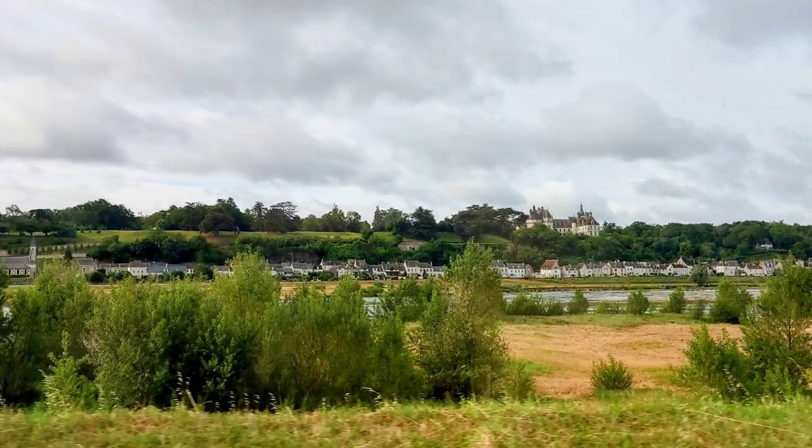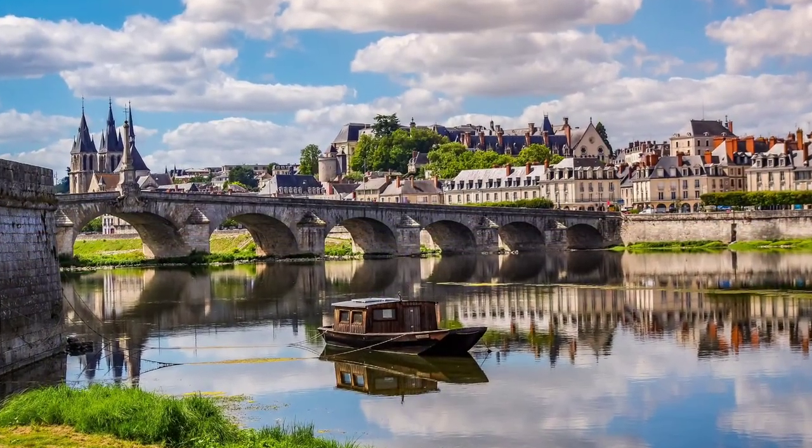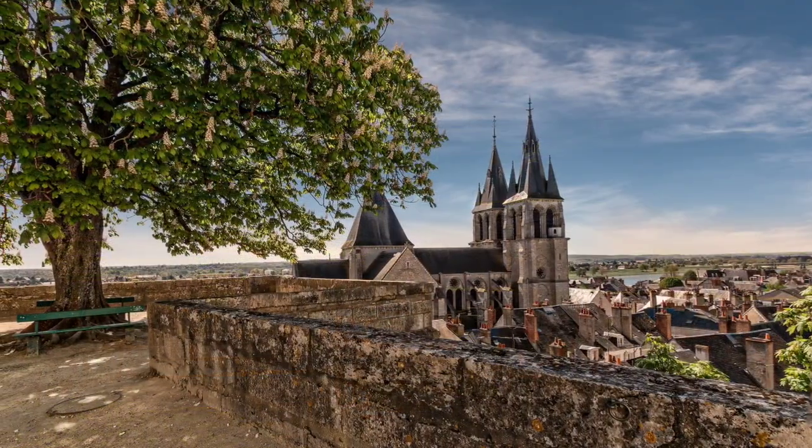Today we're visiting the beautiful town of Blois in the Loire Valley. If you are thinking this might be a town to skip while visiting here, you would be missing out — especially if you love French history and architecture. This is a can't-miss spot.